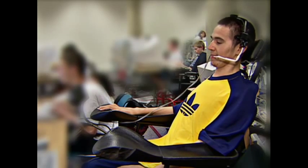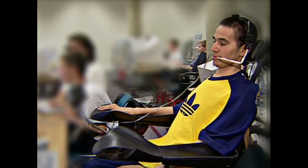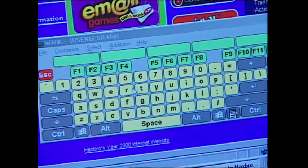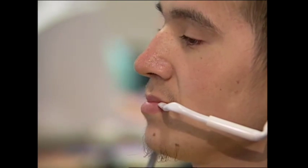People with good head control but no use of their limbs can use a head-controlled pointing system. This system uses infrared detection and a transmitter or reflector worn on the user's head, translating head movements into pointer movement on screen. This can be combined with an on-screen keyboard for full computer control. As one user explains: The headmaster I use controls the mouse cursor, and the little thing I blow into is the button click.